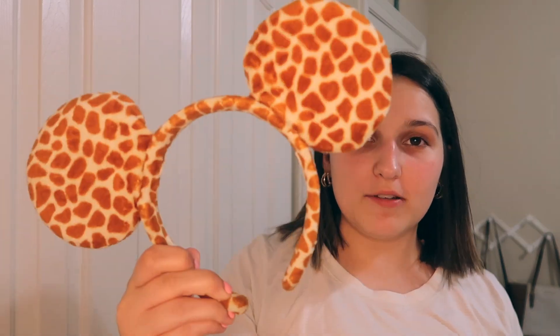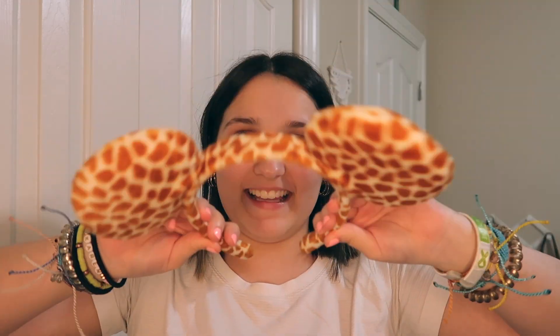This is like my sister's first pair of headband mouse ears. They are super old and really flimsy — like these ears feel like they're about to fall off. But they're just these super soft giraffe ears. I think she bought them at Animal Kingdom, but they're a really cute memory.